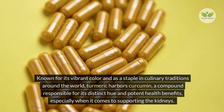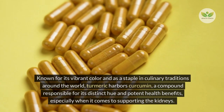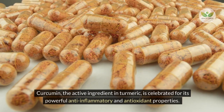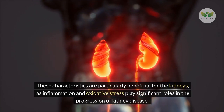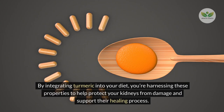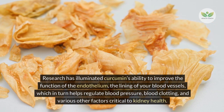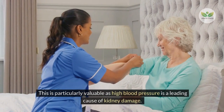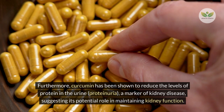Number 5 – Turmeric. Known for its vibrant color and as a staple in culinary traditions around the world, turmeric harbors curcumin, a compound responsible for its distinct hue and potent health benefits, especially when it comes to supporting the kidneys. Curcumin, the active ingredient in turmeric, is celebrated for its powerful anti-inflammatory and antioxidant properties. Research has illuminated curcumin's ability to improve endothelial function, which helps regulate blood pressure. Furthermore, curcumin has been shown to reduce levels of protein in the urine (proteinuria), a marker of kidney disease.